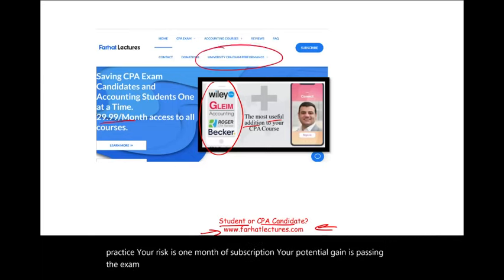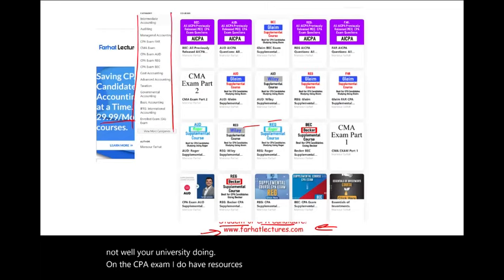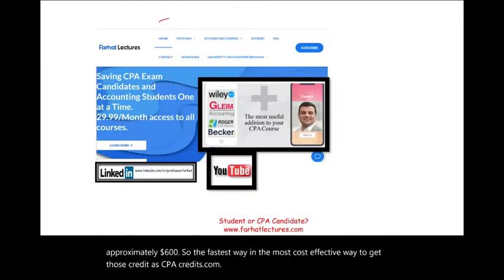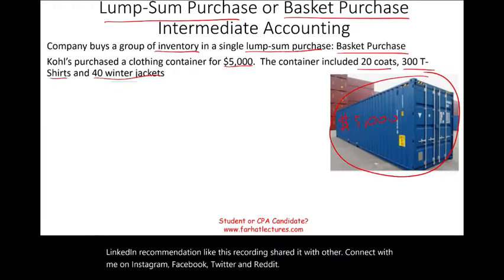Take a look at my website to find out how well your university is doing on the CPA exam. I have resources for other college courses such as intermediate, advanced, taxation, and governmental accounting. My CPA supplemental resources are aligned with Becker, Roger, Gleam, and Wiley, so it's very easy to go back and forth between your CPA review course and my material. If you have not connected with me on LinkedIn, please do so. Like this recording, share it, and connect with me on Instagram, Facebook, Twitter, and Reddit.